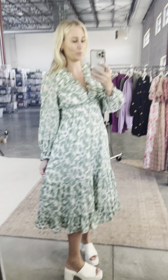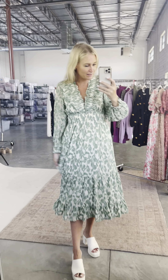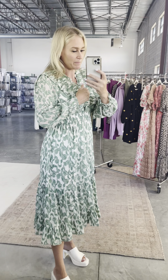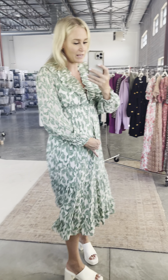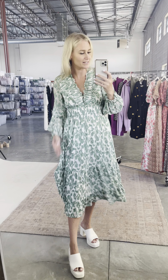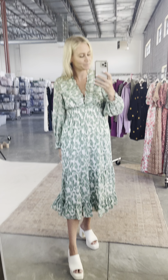This dress is a triple threat — the print, the fabric, and the fit. Every detail is so good. First, the color and print are so cute. The fabric is amazing with this cool texture on the outer layer — stunning, such nice fabric. There's a lining in the body but no lining in the sleeves.